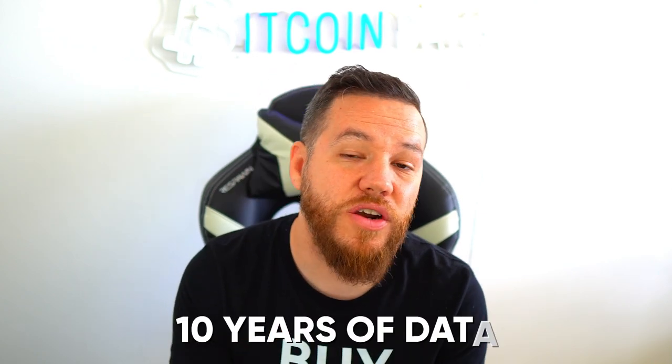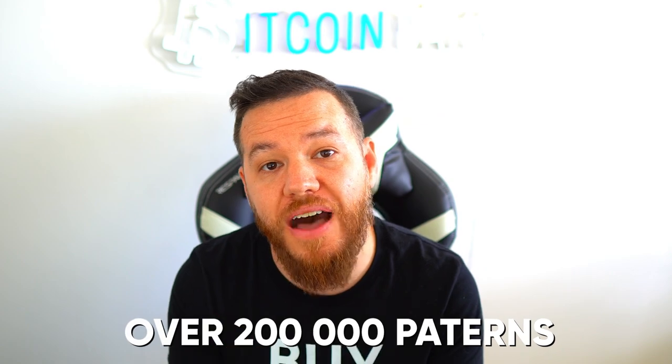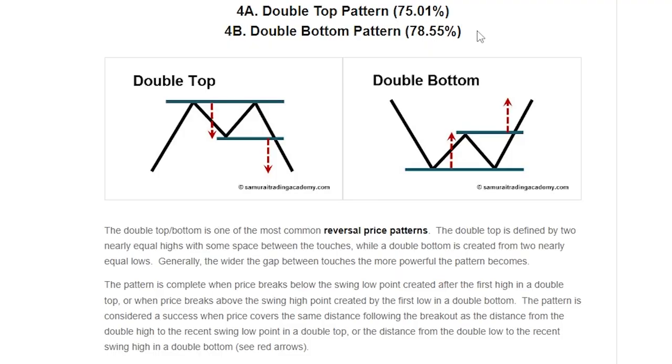So now I've told you exactly what the double bottom pattern is and how it works, where the neckline is, where we must break out in order for this pattern to be valid, and exactly how we found our price target on a breakout above the neckline. Now I want to go over what the odds are exactly of this playing out — the success rate and basically the probability of success. In a study done with 10 years of data and over 200,000 price patterns tracked, a double bottom pattern has a 78.55% chance of success. Although it wasn't the most successful price chart pattern in this study, it is one of the highest with that 78% success rate.